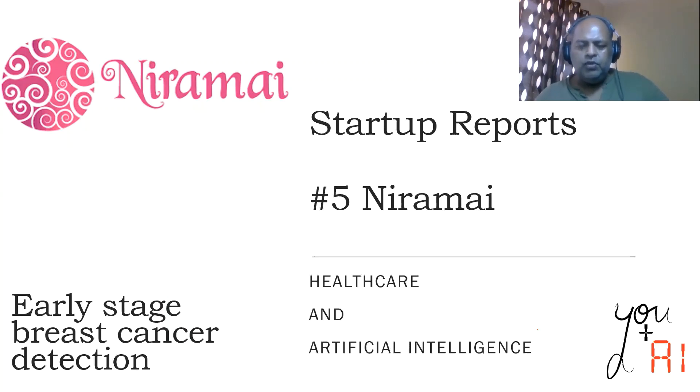Hello and welcome to UplusAI's YouTube channel called Startup Reports. I am Branga, and in this channel I review products and solutions from startups that are at the intersection of healthcare and artificial intelligence.